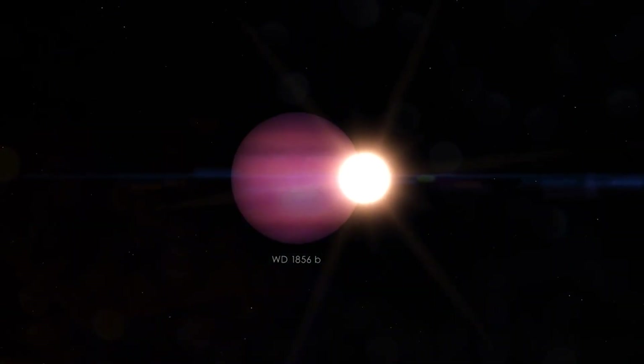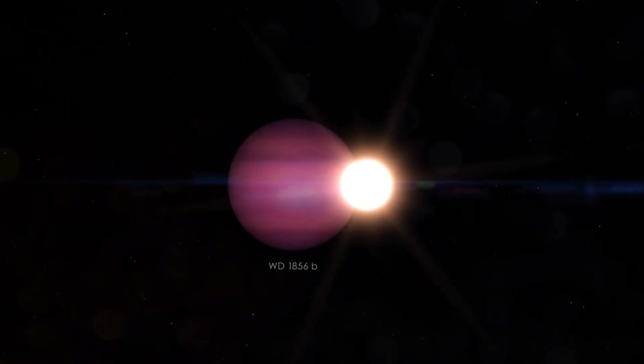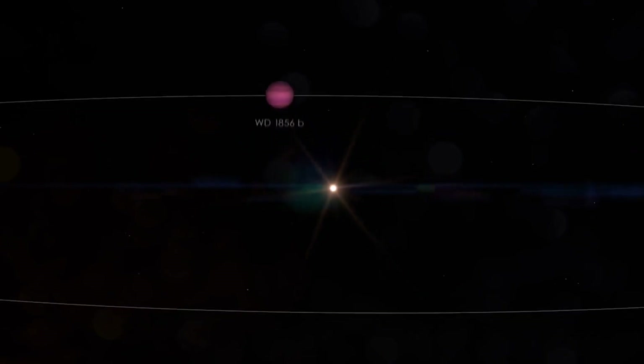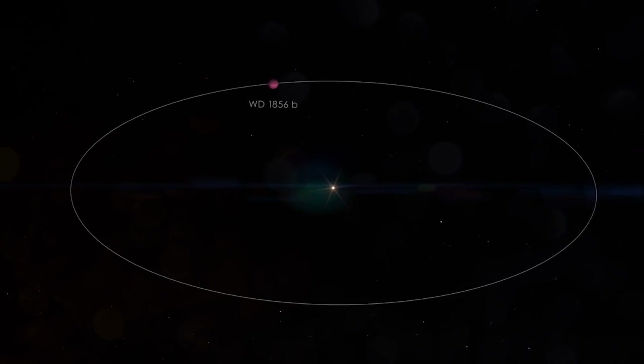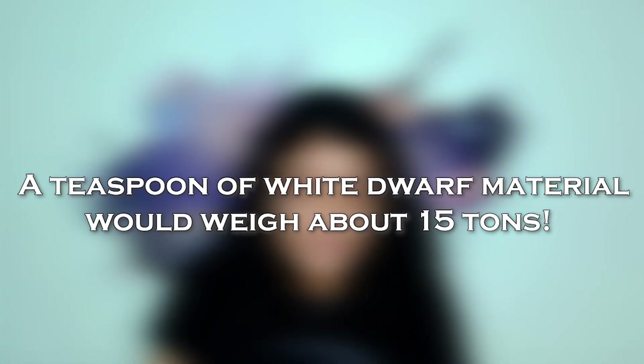Now, this planet we have discovered is similar to Jupiter. The white dwarf star has actually half the mass of our Sun, but its size is comparable to Earth — so you can see how incredibly dense that is. White dwarfs are very dense and very small, and this planet has been detected orbiting even closer than Mercury. So how can that happen?